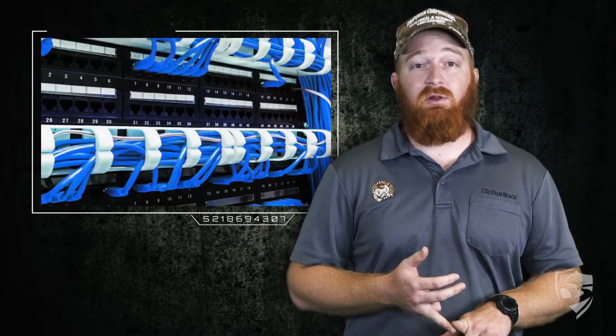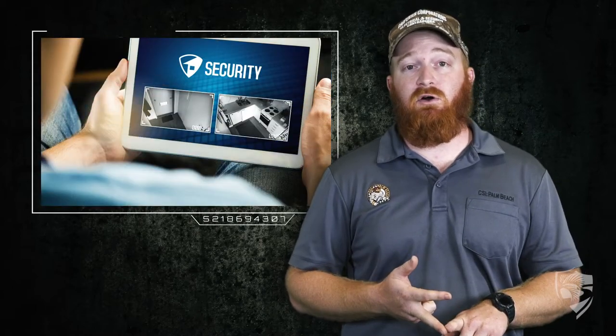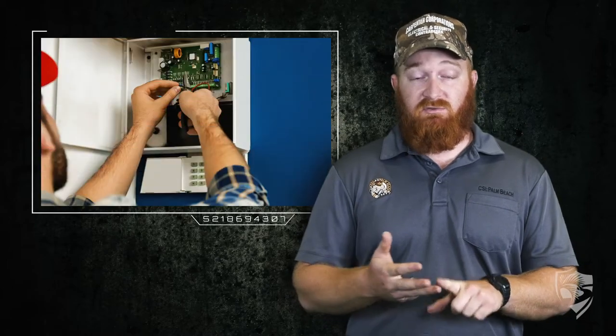On the commercial side, you have access control, video surveillance, structured cabling and networks. On the residential side, you have CCTV for homes, cloud-based DVRs and NVRs, and security systems.